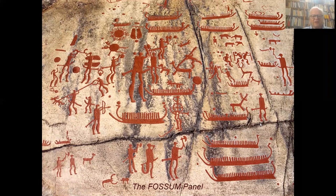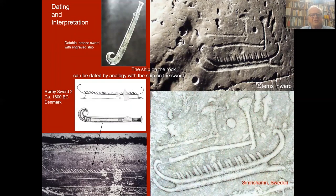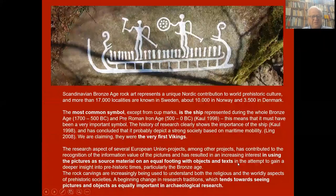This is a very common situation for many panels in Scandinavia in terms of dating and interpretation. Scandinavia has a huge collection of bronze artifacts which can be dated. And if you compare the boat on the sword — which you can see there and there — you can immediately see it's the same style and shape as we find on the rocks. The boat has stems inward, a keel extension, and a lot of small strokes — so-called crew strokes — symbols for men in the boat.